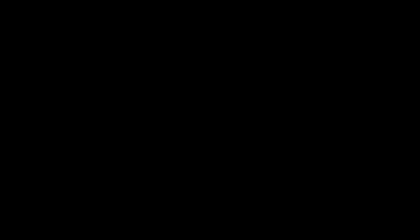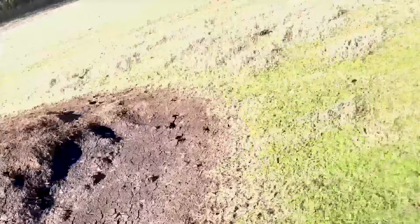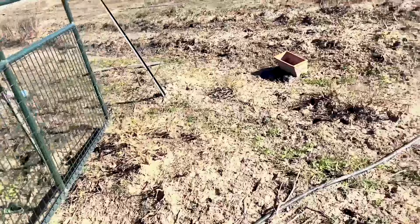Here is the pile of chicken poop that will be applied to our vegetable section of the operation. Now it's time for us to go visit where the veggies are grown. We have about 1.6 acres here for our vegetables.